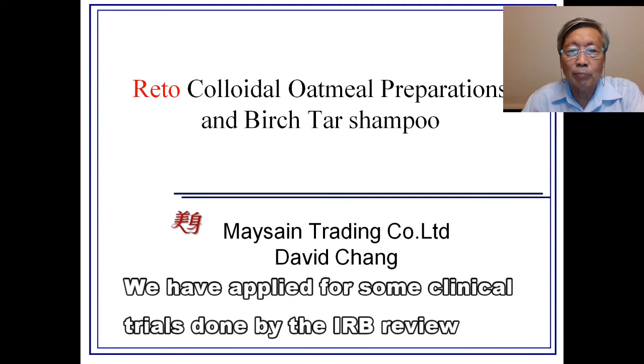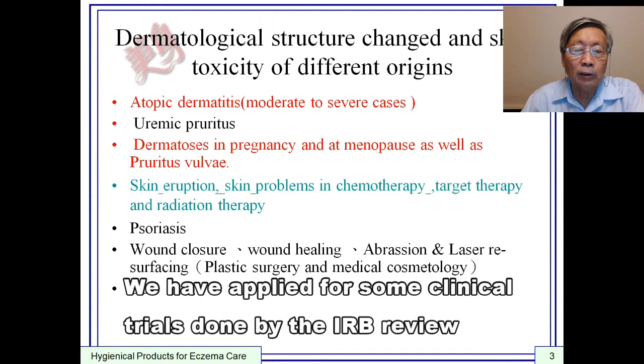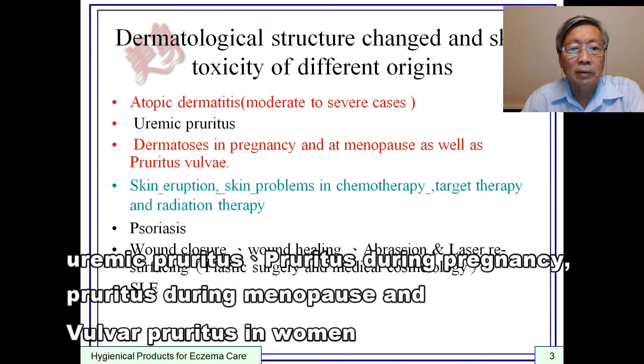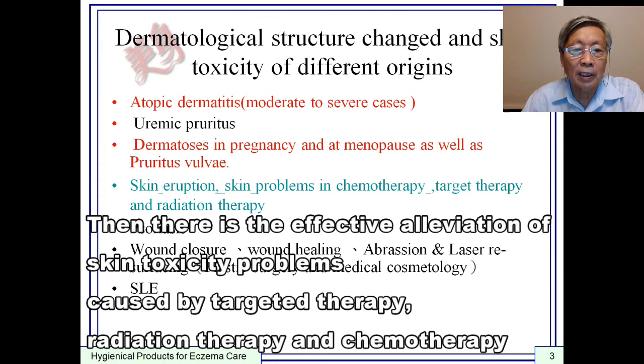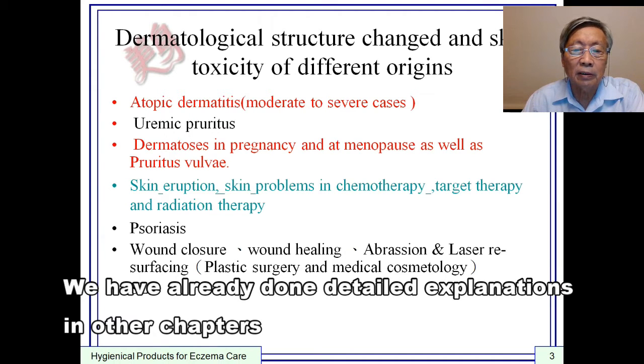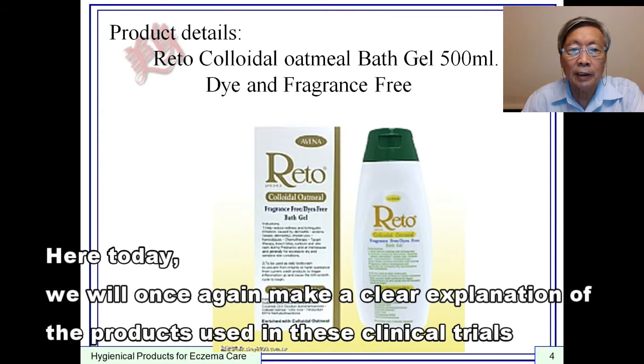We have applied for clinical trials done by IRB review. Clinical trials include effective relief of moderate to severe atopic dermatitis, uremic pruritus during pregnancy, pruritus during menopause, and vulvar pruritus. There is also effective alleviation of skin toxicity caused by target therapy, radiation therapy, and chemotherapy. In these four main aspects of clinical research, each part has a detailed process and paper, with detailed explanation in other chapters. Here today, we will make a clear explanation of the products used in these clinical trials.